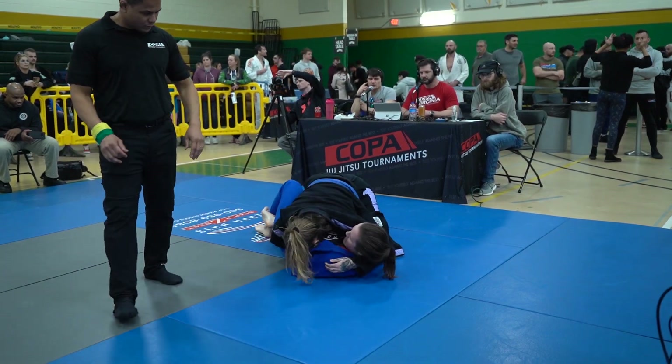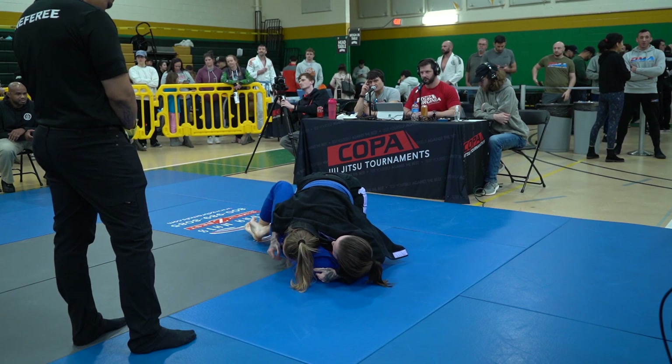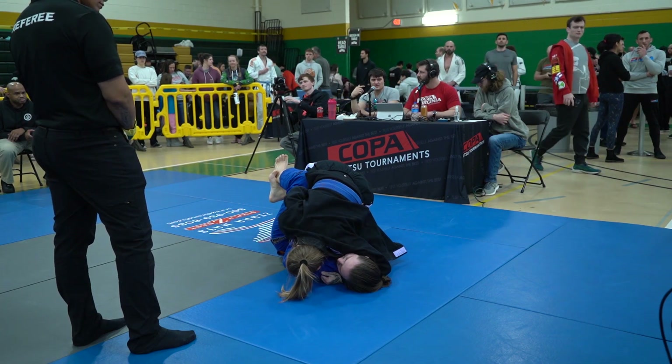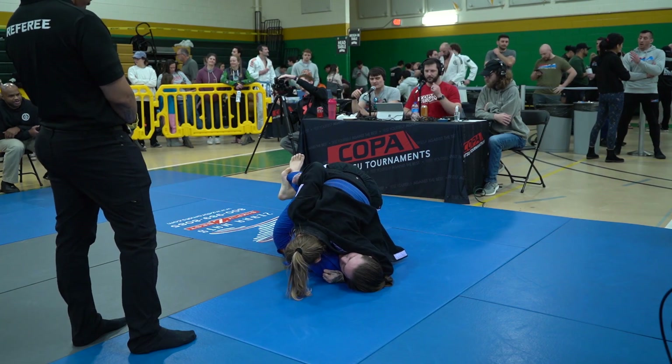Trying to open up that bottom leg, Steiner rolls to half guard — really good decision there. You defend the first back take, and then once the position gets settled back you can fire off your offense to get to a better position. She ends up in bottom half guard, which gives her potentially the ability to regain more of her guard and work her sweep game to get back on top or start throwing submissions from the bottom.